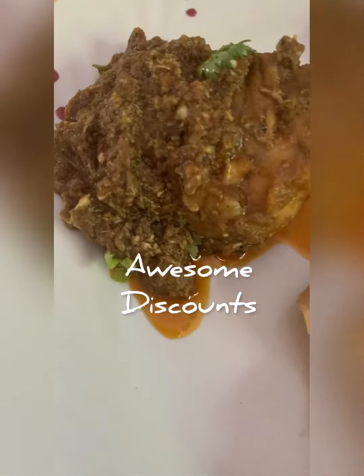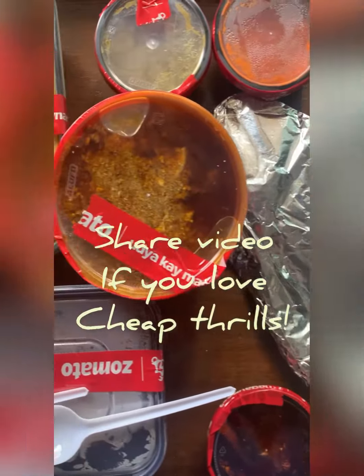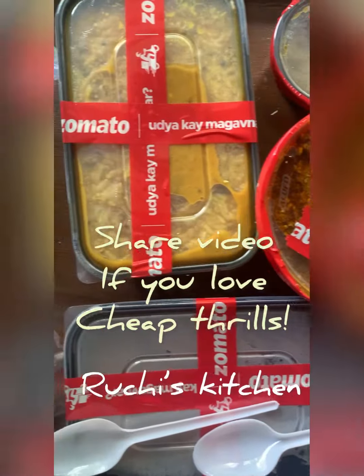Do try it and let me know how it was — this is good food for cheap. Do share this video if you like what you see.